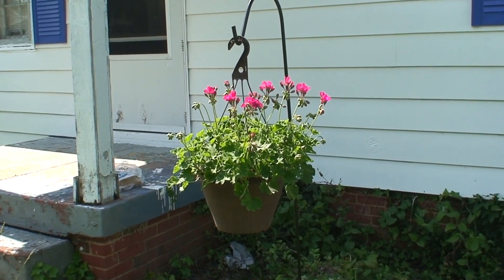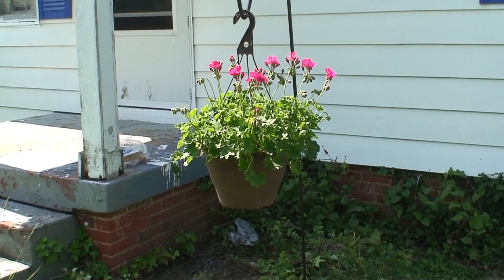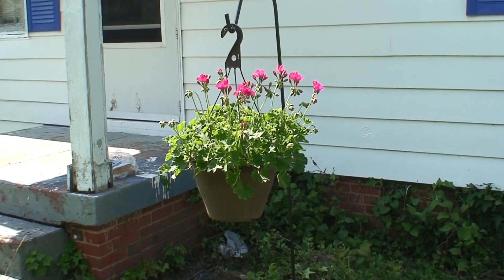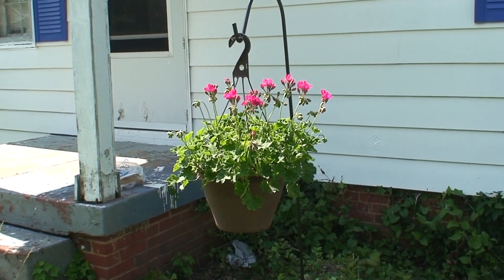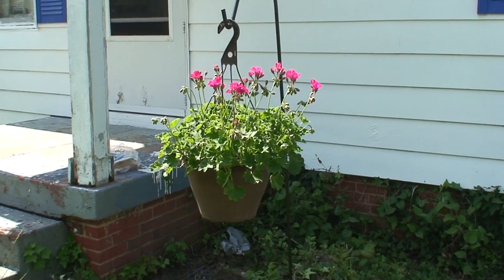There's a pinkish flower geranium hanging basket. I just bought this about a week or two ago at Lowe's. It was $20 but it was half price at $10, and I thought it was in pretty good shape. None of the flowers were blooming when I bought it, but they're just starting to bloom now.